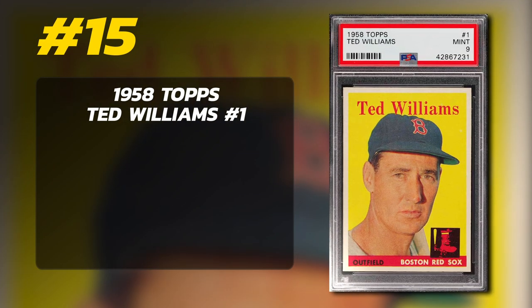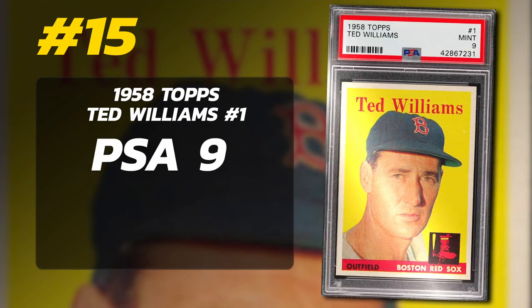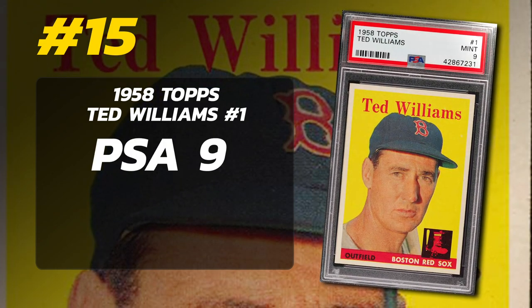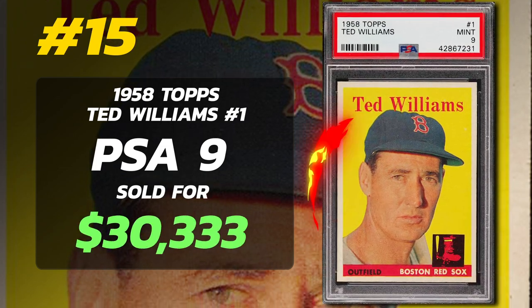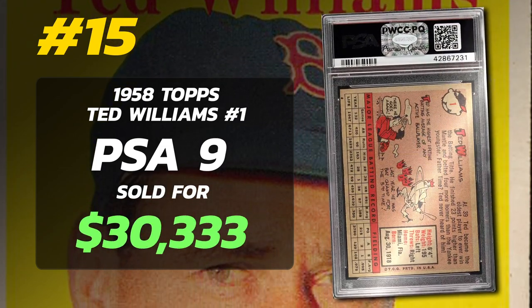Coming in at number 15 is the 1958 Topps Ted Williams No. 1, graded PSA 9 Mint Condition, sold at auction by PWCC Auctions in April 2019 for $30,333.